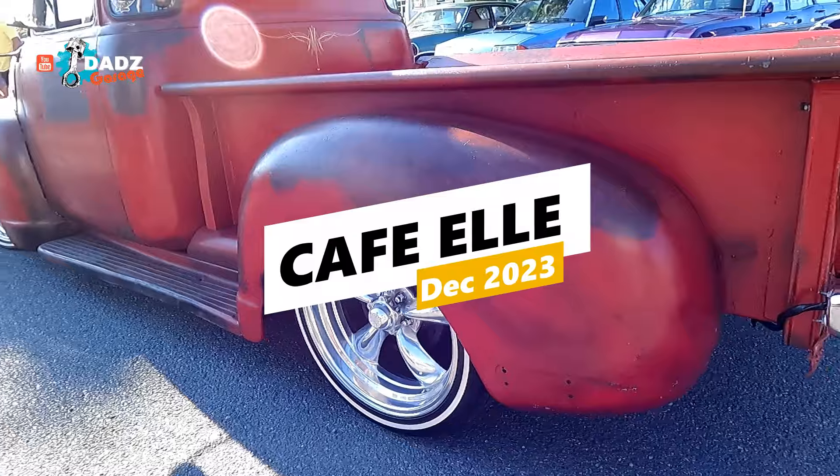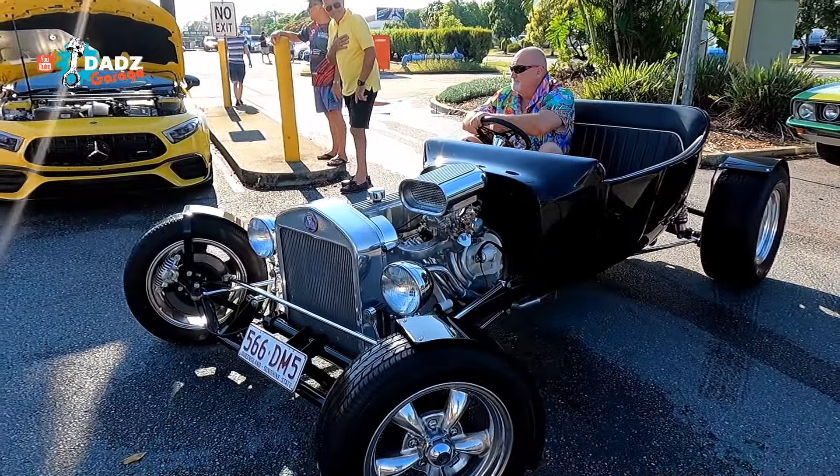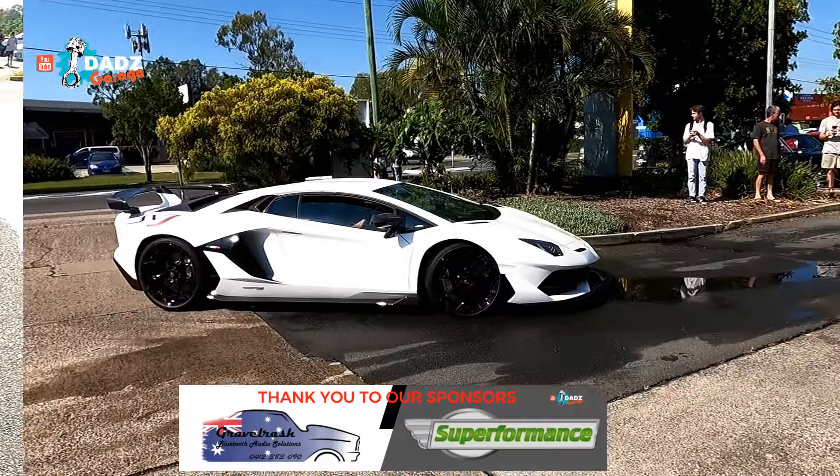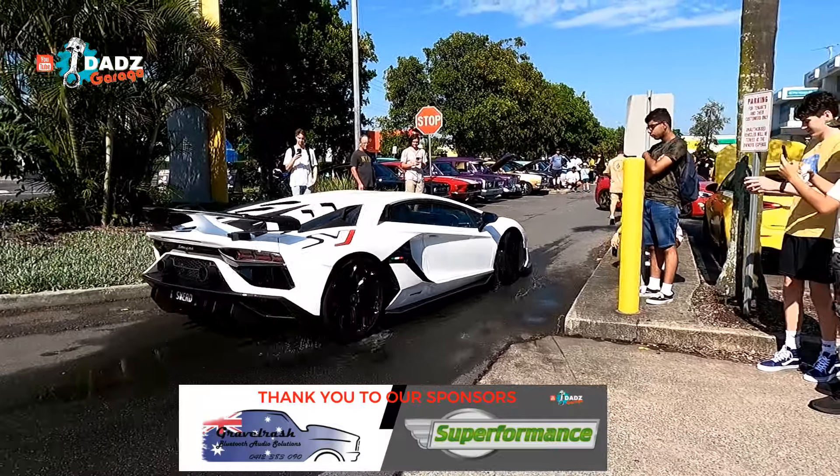Beautiful. How cool is this? Very nice. I'm Ali, Dad's Garage, and we are at Cafe L for the very last car event for 2023.